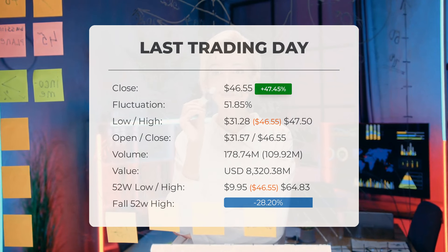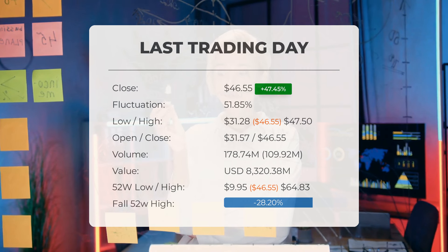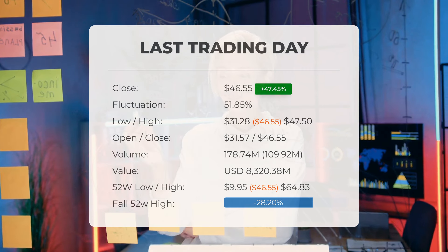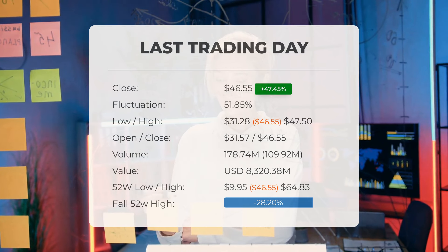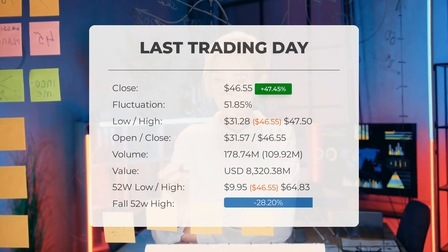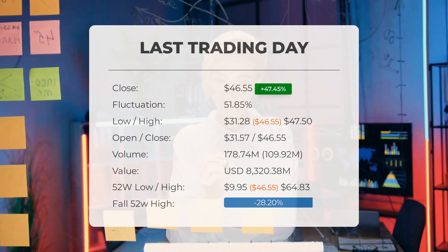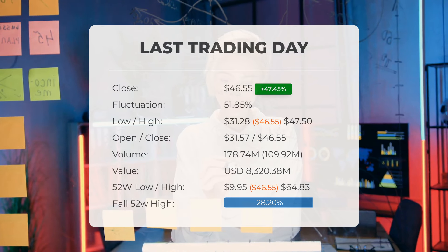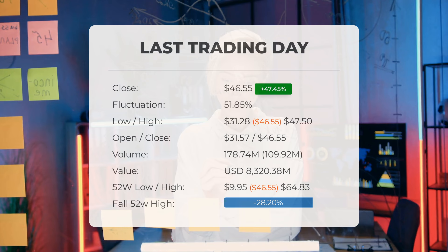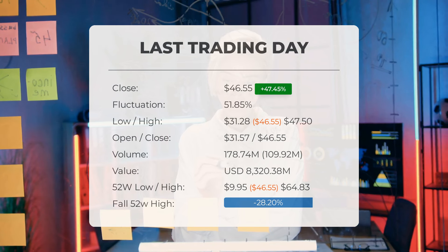The price has risen in 7 of the last 10 days and is up by 120.41% over the past 2 weeks. Volume has increased on the last day along with the price, which is a positive technical sign, and in total, 110 million more shares were traded than the day before. In total, 179 million shares were bought and sold for approximately $8,320,000.